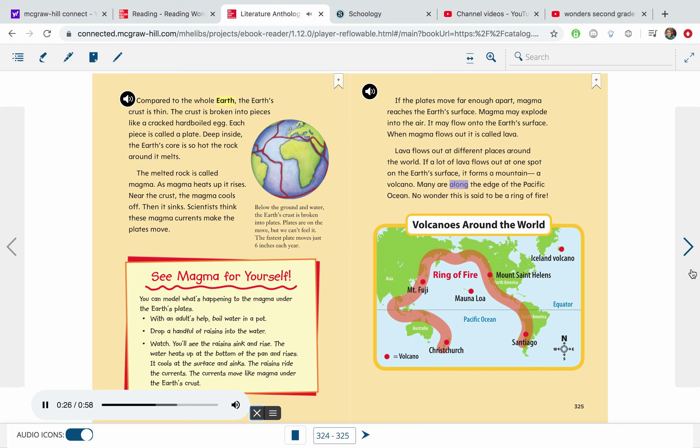Many volcanoes are along the edge of the Pacific Ocean. No wonder this is said to be a ring of fire. Volcanoes around the world include the Island Volcano, Mount Fuji in Asia, Mount St. Helens in North America, Mauna Loa, and volcanoes along the equator near Australia, the Pacific Ocean, and South America.